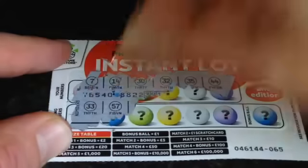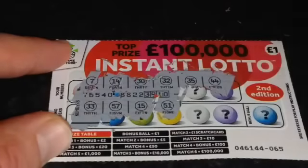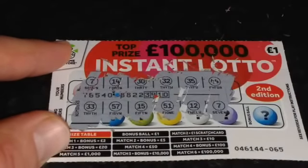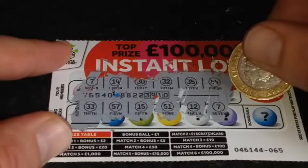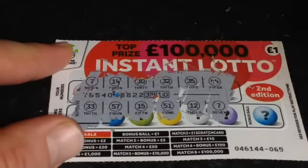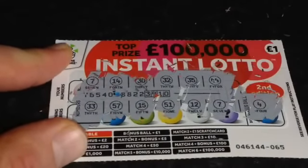£33 — no. £57 — no. £15 — no. £51 — no. £12 — no. £7 — so if we get another one with the 7, it's £2. Can we double with the bonus ball? No. So just £2 back today.